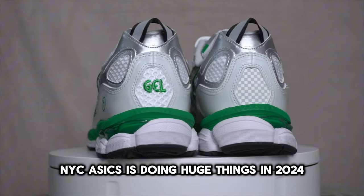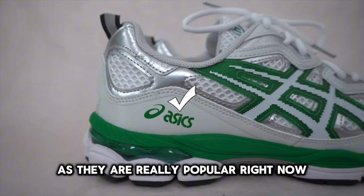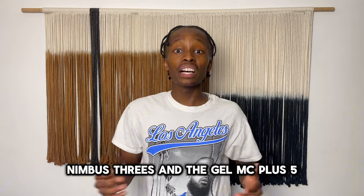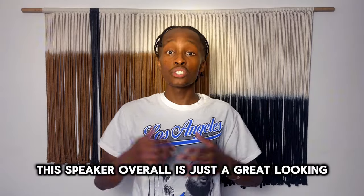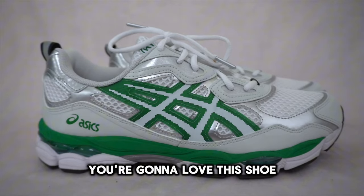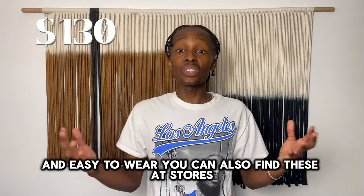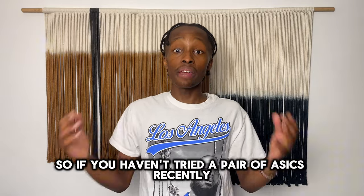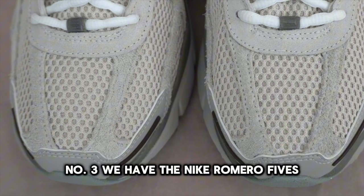Number four, the Asics Gel NYC. Asics is doing huge things in 2024 — in fact, this is one of the brands to beat as they are really popular right now. This shoe is actually a mashup of the Asics Gel Nimbus 3s and the Gel MC Plus 5. It also has some pretty dope collaborations. Overall, this is just a great-looking, comfortable lifestyle sneaker that is super easy to wear. There are so many non-collaboration colorways that are super clean, and you can find these at stores for $130. The Asics Gel NYC is not a bad way to go.